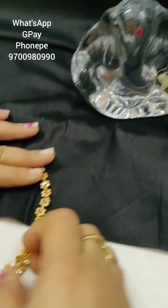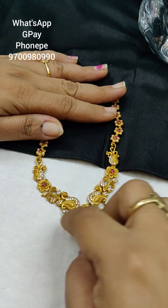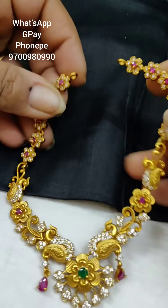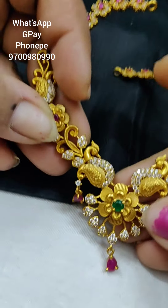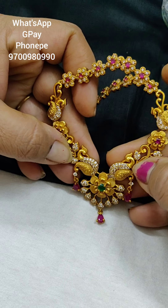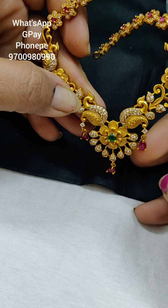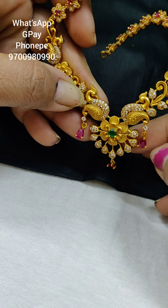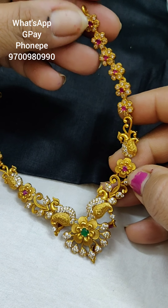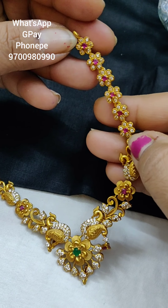Next is a short necklace. You can see a small flower. This is a 2-piece design. This is a mango shape with 3 droplets. This is a ruby stone. You can see a flower and a big flower. This is the same peacock with 4 to 5 flowers.